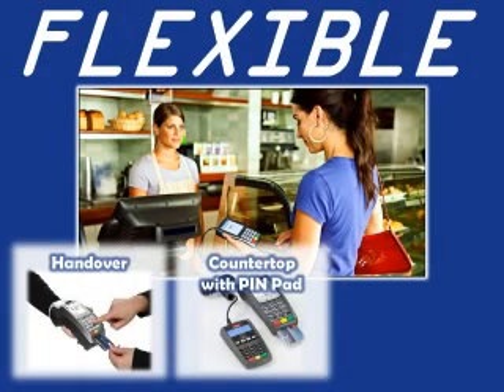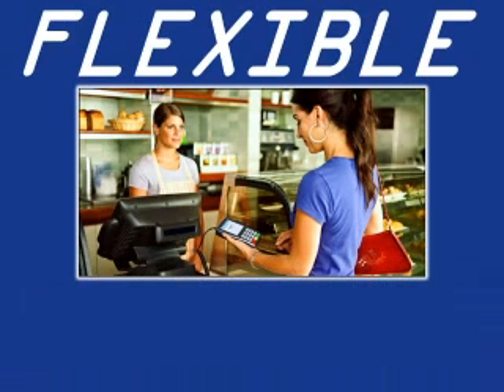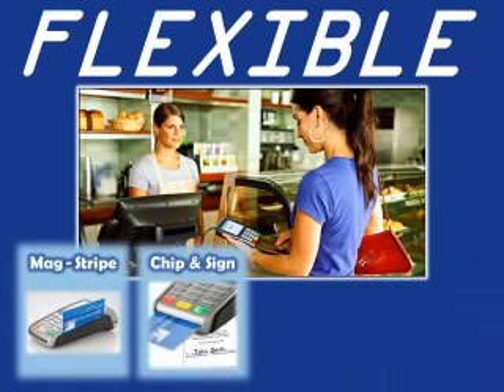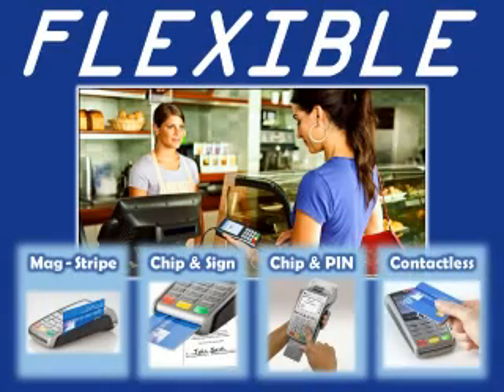Handover, countertop with PIN pad or mobile. The solutions recognize the type of payment presented — mag stripe, chip and signature, chip and PIN or NFC contactless — and automatically customize the prompting sequence.